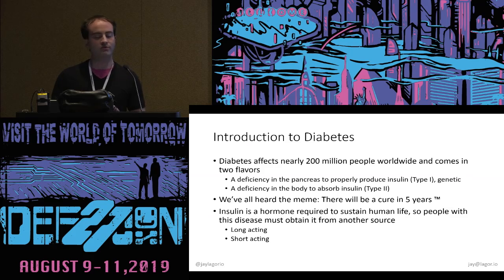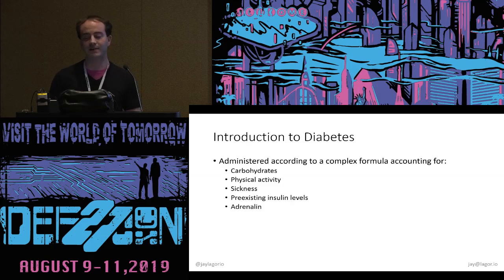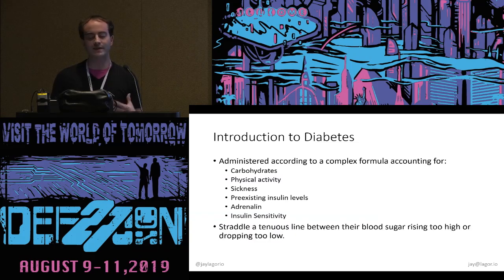Insulin is a hormone required to sustain human life, and people with this condition must get it from somewhere else. There are two types: long-acting, which keeps your blood sugar in check over 12 or 24 hours, and short-acting, for things like meals to counteract the effect of carbohydrates. You administer insulin with a complex formula taking into account carbohydrates, physical activity, sickness, pre-existing insulin levels, adrenaline, and your insulin sensitivity. And you straddle a tenuous line between going too high and too low.